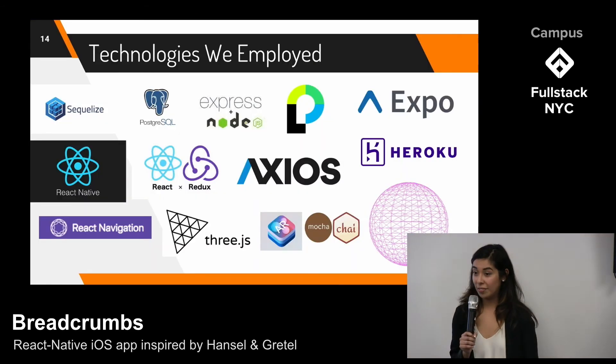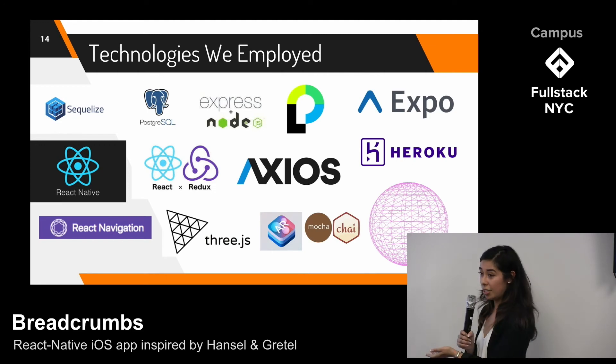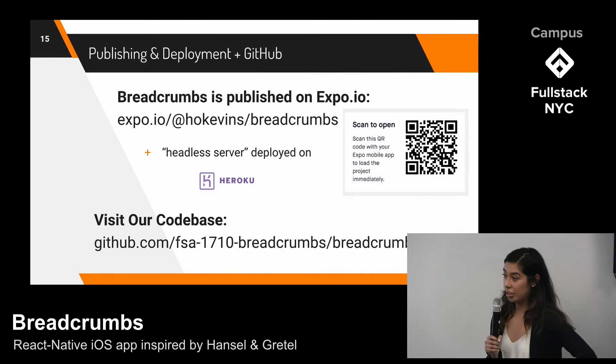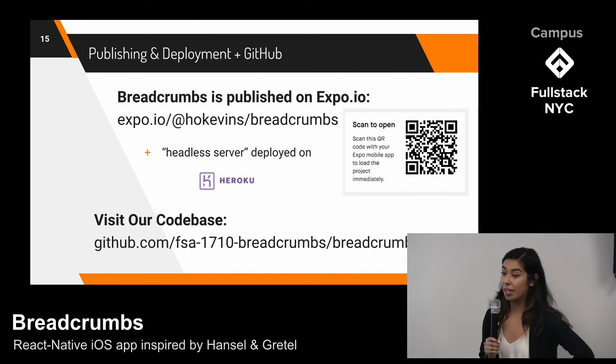For the backend, we opted for a lightweight schema design using Postgres as our database and Sequelize as our ORM, making it very efficient to create and retrieve information. Here's an overview of the technologies we used during the creation of Breadcrumbs. Our frontend is currently being deployed on Expo.io and our backend on Heroku. Deploying the two separately helped keep our code clean and modular. If you would like to view our source code, you can view our codebase on GitHub.